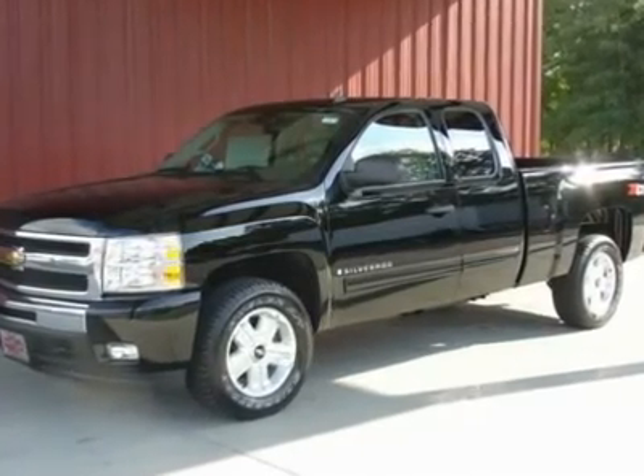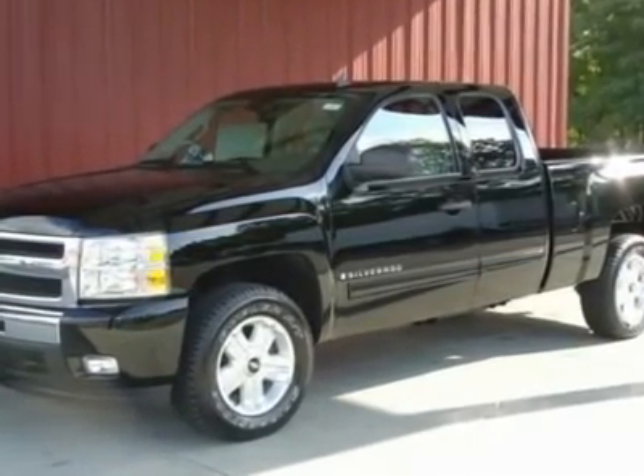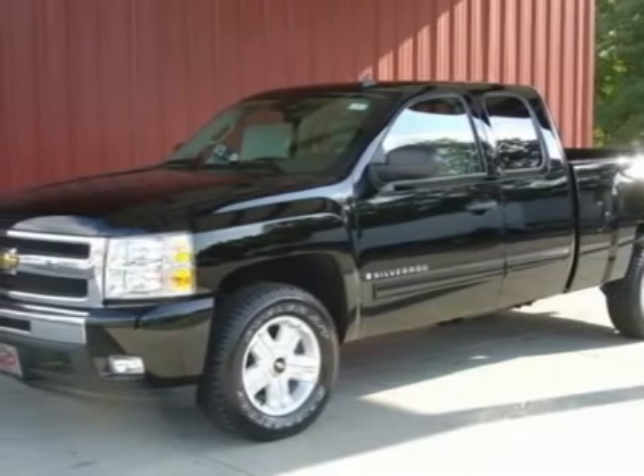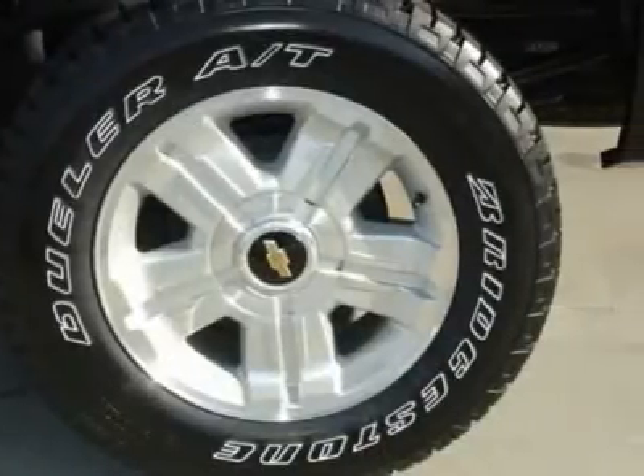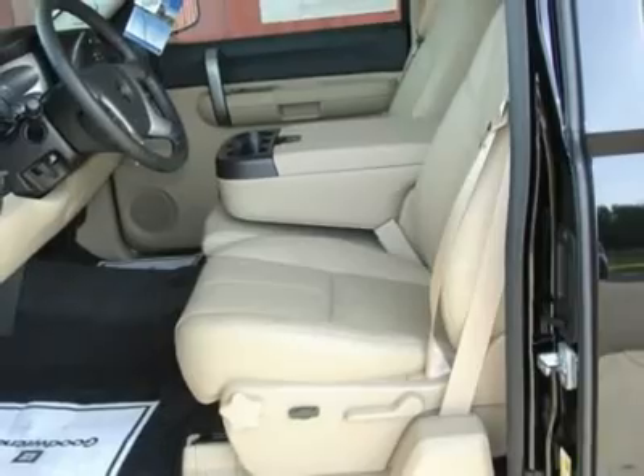2009 Silverado 1500 Extended Cab Z71 4WD, 1LT Package, 5.3 V8 Engine, Auto Trans, 3.73 Rear Axle, Locking Diff, Tow Package, Skid Plates.